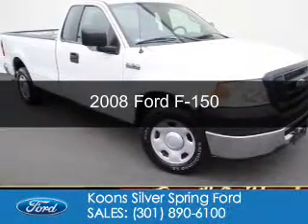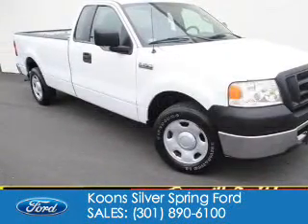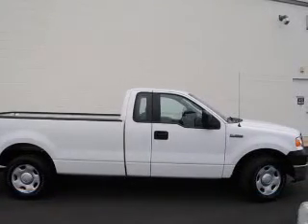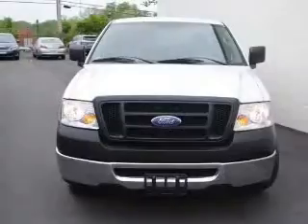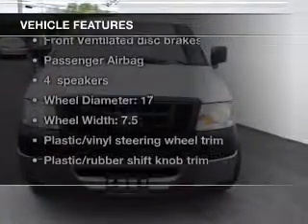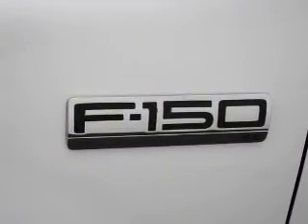This is a used 2008 Ford F-150, powered by rear-wheel drive, six-cylinder engine, and a four-speed automatic transmission. The features include an adjustable tilt steering wheel, split rear seats, and power steering.